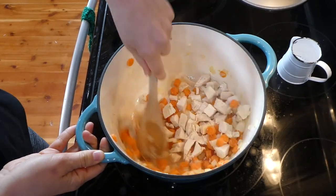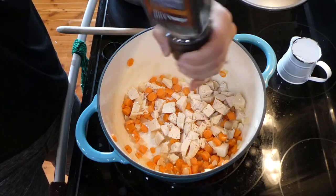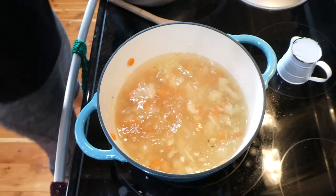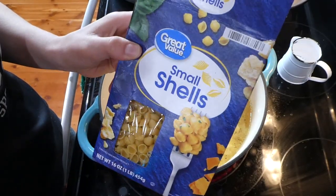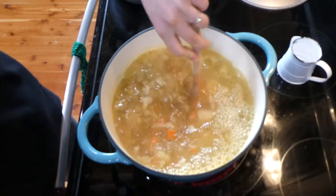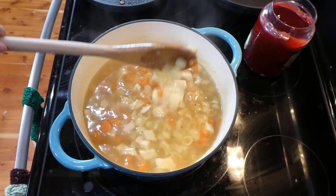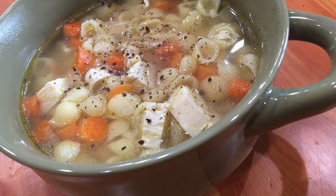Once the carrots were getting soft I added our chicken in along with cracked pepper and salt. For extra flavor, add a teaspoon of thyme and one bay leaf, or even half a lemon — really, really good — but we are making budget-friendly meals. I added six cups of chicken broth, gave it a stir, brought it to a boil, then added two cups of small shell pasta noodles and cooked until they were completely done. Here is my chicken noodle soup — it came out amazing. It's crazy how cheap ingredients can still make such delicious meals.